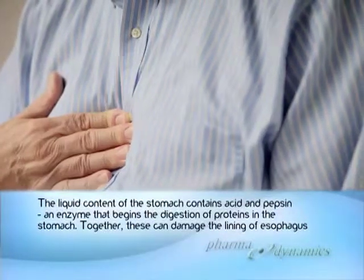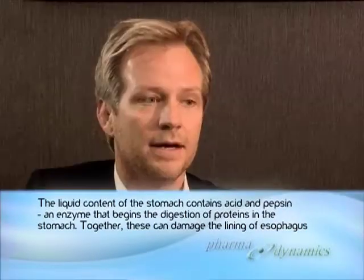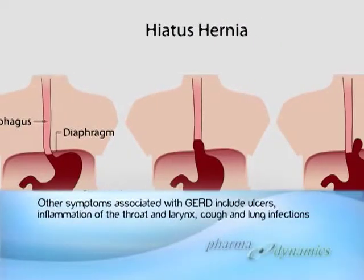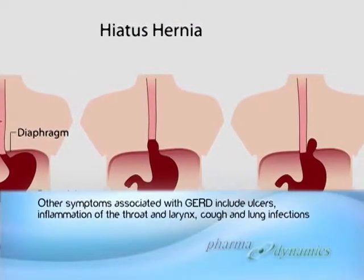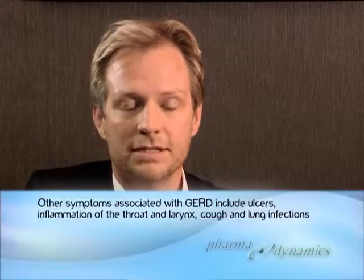The causes of acid reflux are inappropriate relaxation of the lower esophageal sphincter, a hypertensive lower esophageal sphincter, improper clearance of the esophagus, improper emptying of the stomach, and gastric outlet obstruction. It's also important to note that large hiatus hernias contribute to acid reflux, however do not cause acid reflux.